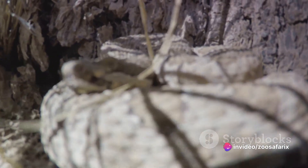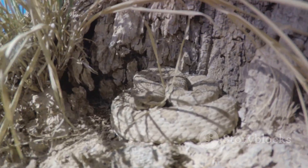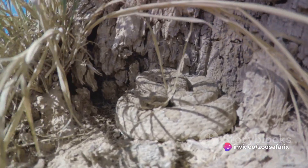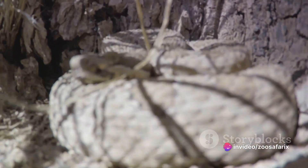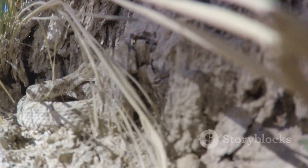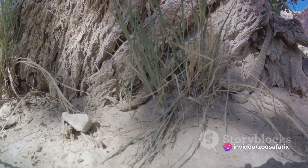In the early days, the newborn rattlesnakes are vulnerable but not defenseless. Their first meal, within a week of birth, is usually a small rodent caught using their innate hunting skills and potent venom. They're born with a pre-button — the start of their iconic rattle — which will grow with each shed of their skin. Survival in the wild begins from the moment of birth, requiring them to quickly adapt to their harsh environment. Our tiny rattler has a long journey ahead as it grows into one of nature's most skilled predators.